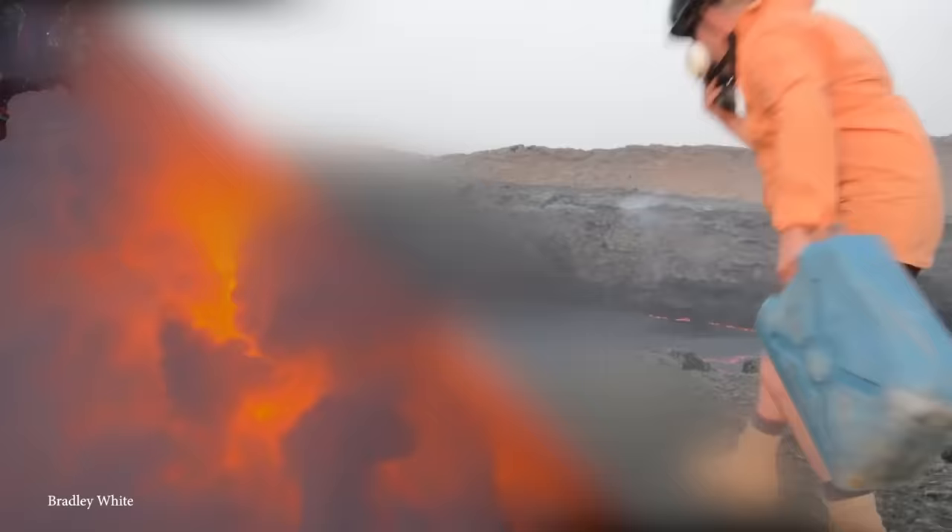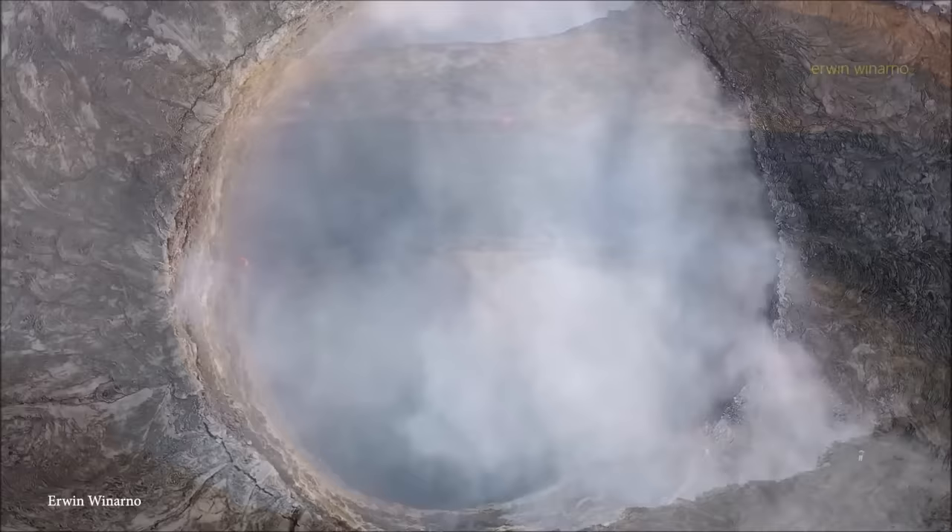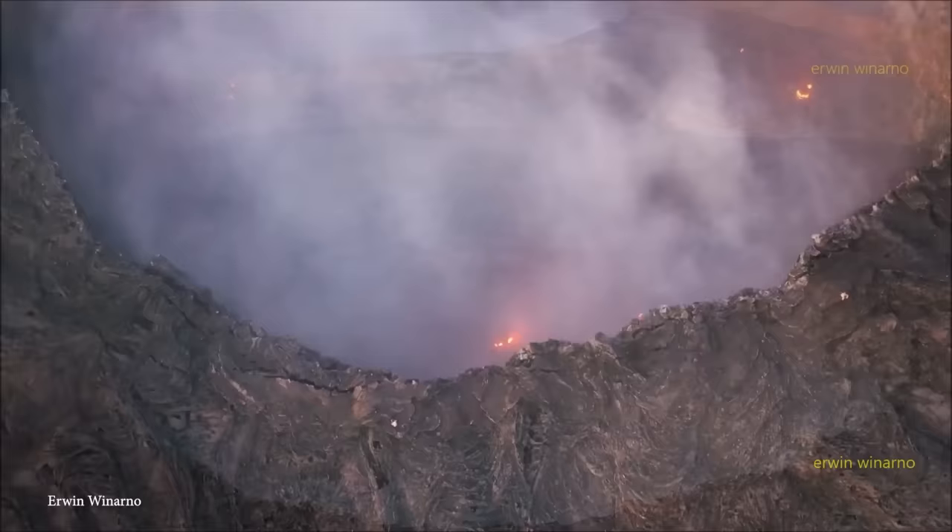Number 14: Water Thrown into a Lava Lake. This video features YouTubers Bradley White and Jeff Mackley throwing a container full of water into a lava lake at Erta Ale — meaning "smoking mountain" in the local Afar language. Erta Ale is a continuously active basaltic shield volcano in the Afar region of northeastern Ethiopia, and it's the most active volcano in Ethiopia.